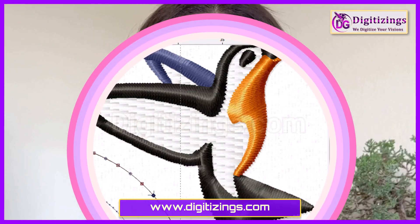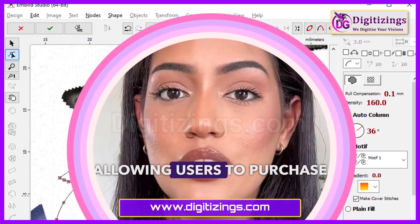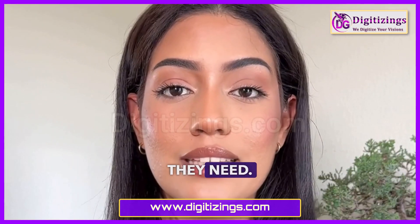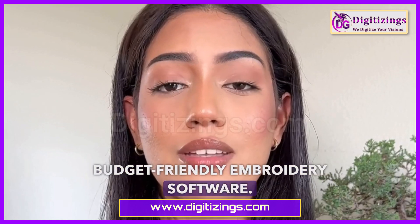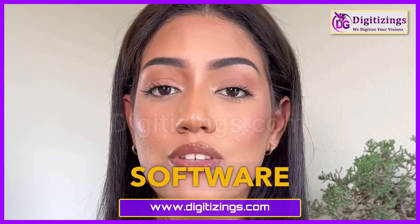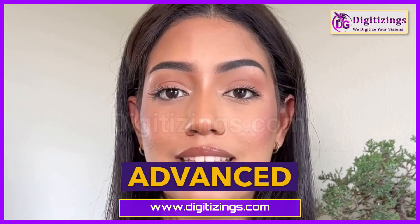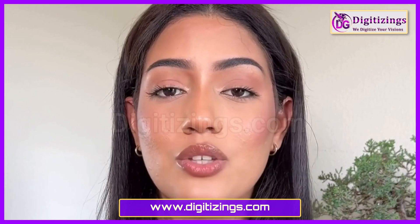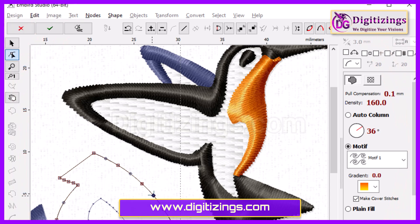Embroidery Digitizing Software is known for its modular design, allowing users to purchase only the features they need. It's popular among those who want a customizable and budget-friendly option. Features include a modular structure for personalized feature selection, advanced editing and resizing tools, support for over 70 embroidery file formats, and 3D preview and simulation to visualize designs.